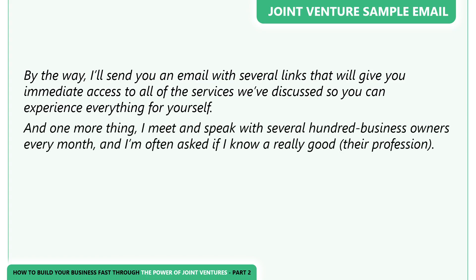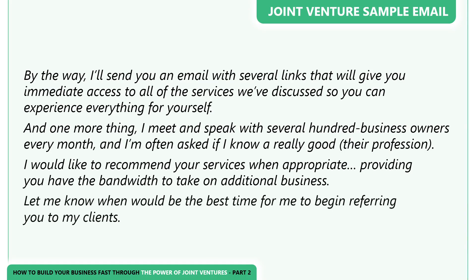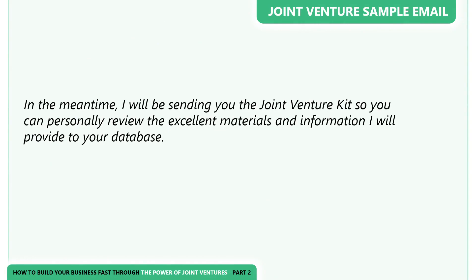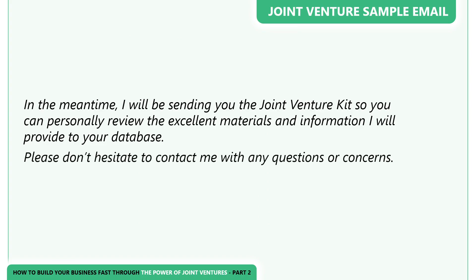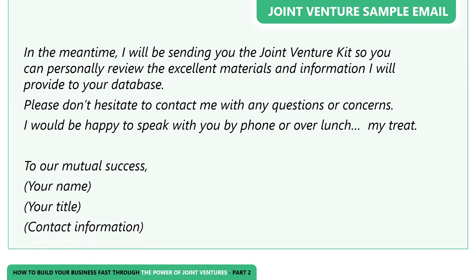'One more thing: I meet and speak with several hundred business owners every month, and I'm often asked if I know a really good [list their profession]. I would like to recommend your services when appropriate, providing you have the bandwidth to take on additional business. Let me know when the best time would be for us to talk and we can begin to refer you to my clients. In the meantime, I will be sending you the joint venture kit so you can personally review the excellent materials I will provide to your database. Please don't hesitate to contact me with any questions or concerns. I would be happy to speak with you by phone or over lunch — my treat. To our mutual success, [your name, title, contact information].'